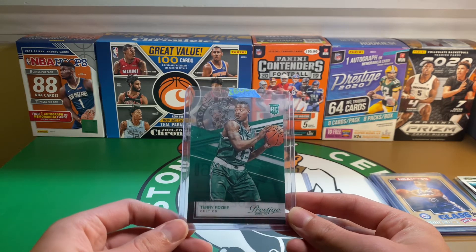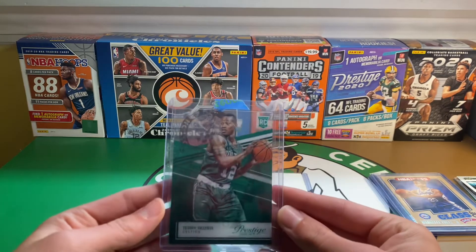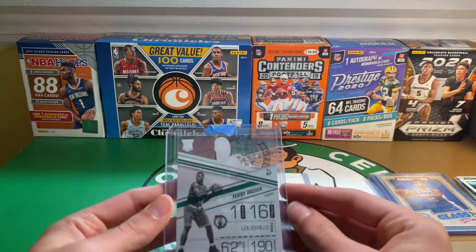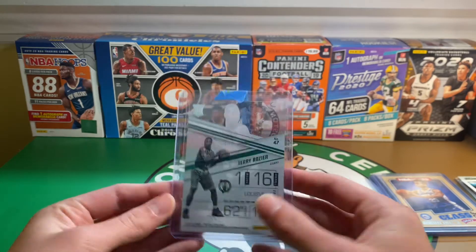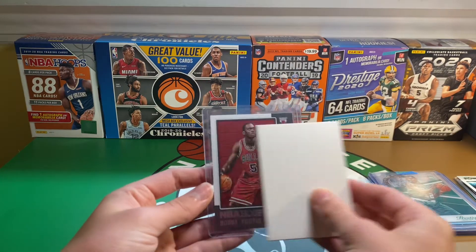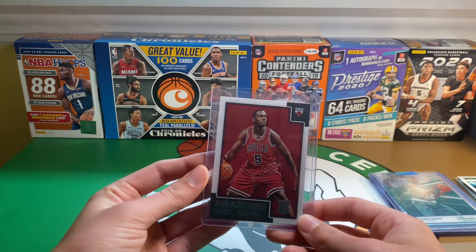Here we have a Terry Rozier Prestige rookie — kind of an acetate rookie card, I'd assume it's from an insert set but I'm not 100% sure. And lastly, a Bobby Portis Hoops rookie card.